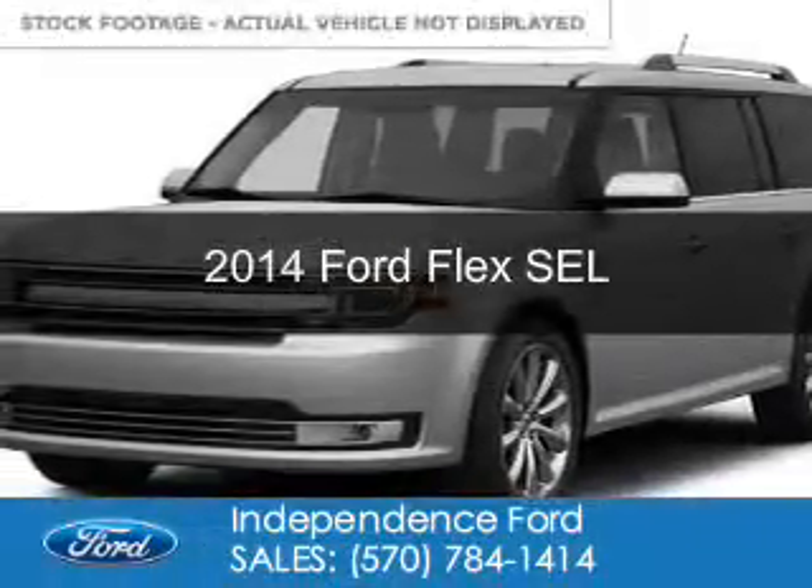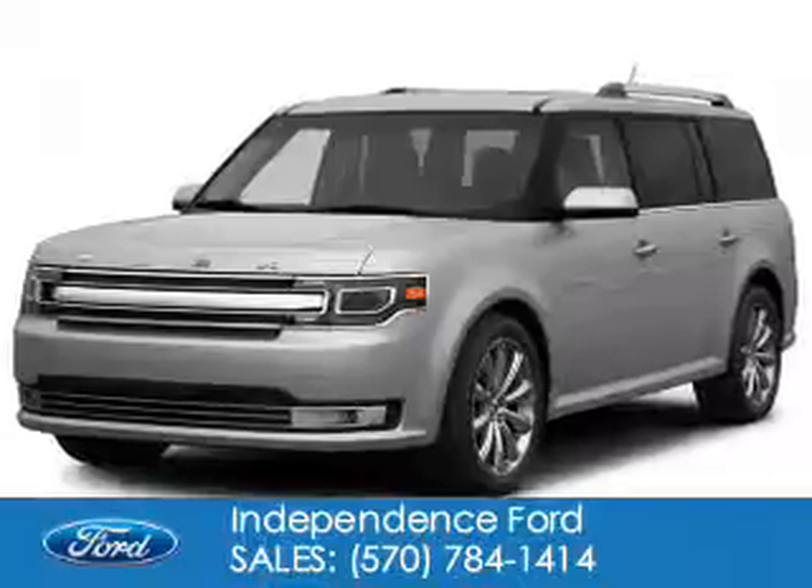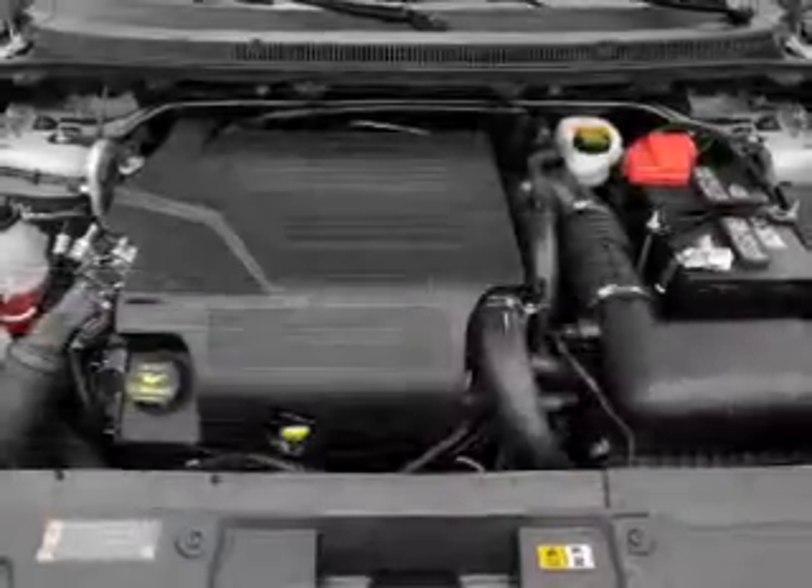This is a new 2014 Ford Flex, powered by all-wheel drive, a 3.5-liter 6-cylinder engine, and a 6-speed automatic transmission.